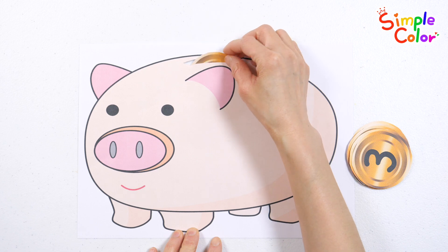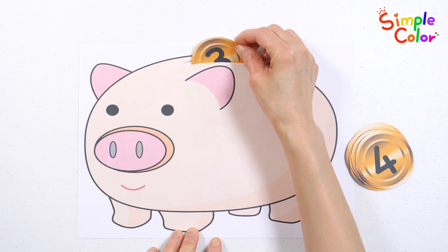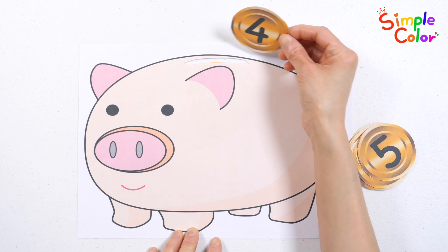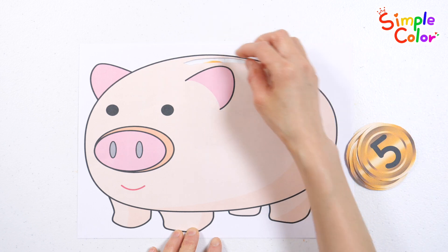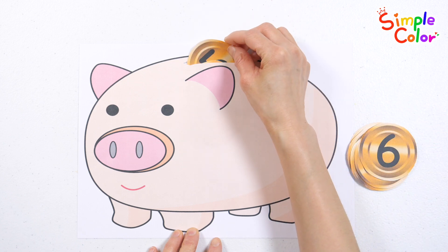Two coins. Three coins. Four coins. Five coins.